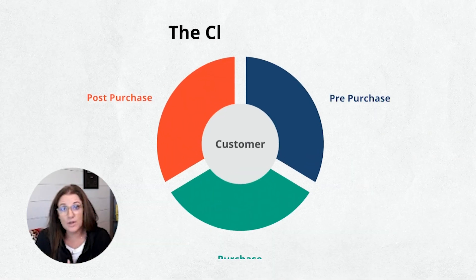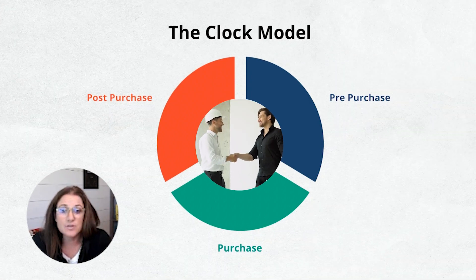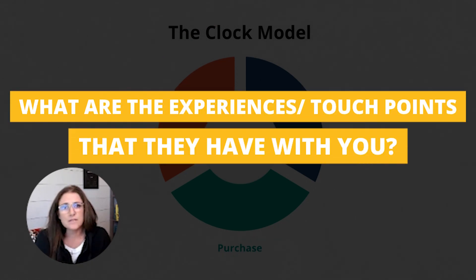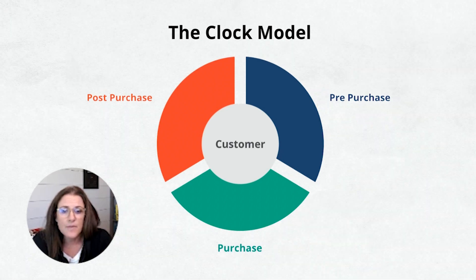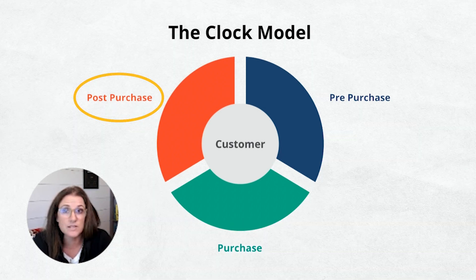When you think about your business and you're trying to strategize where you want to put your time and your energy, this is a great framework to put yourself in. Think about your customers being in the center of a circle, and looking out from that circle, what are the experiences or the touch points that they have with you? There are three primary areas: the pre-purchase experiences, the actual purchase experience, and then the post-purchase experience.